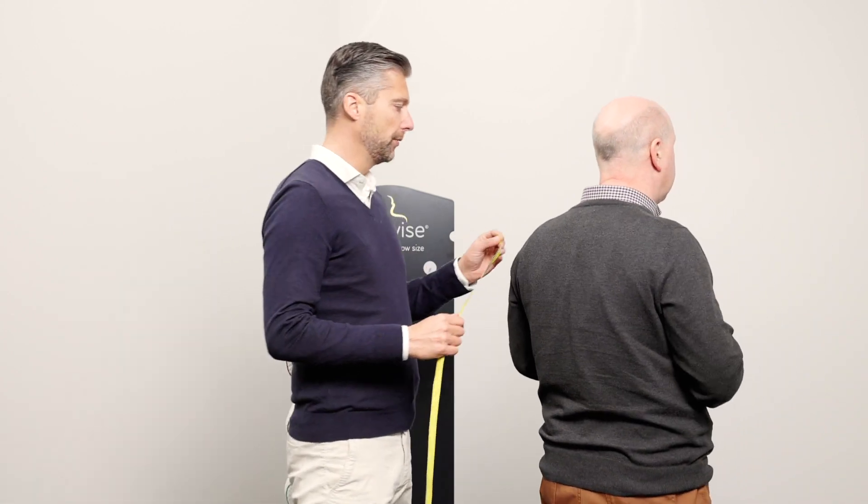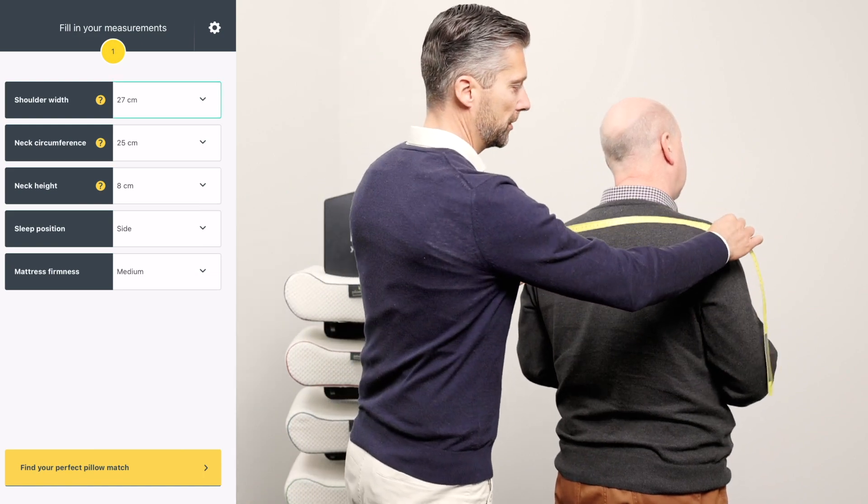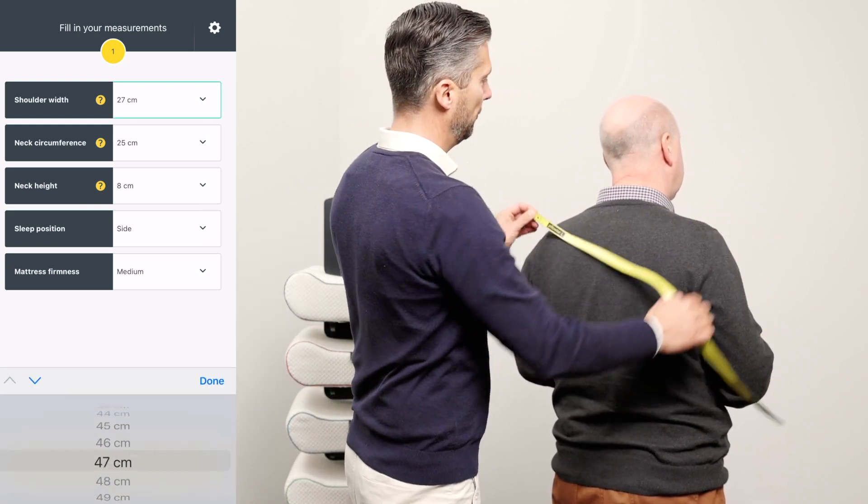First of all, we take the width of the shoulder and we measure from the lateral of the chromium all the way to the other side, the lateral of the chromium — 48 centimeters.